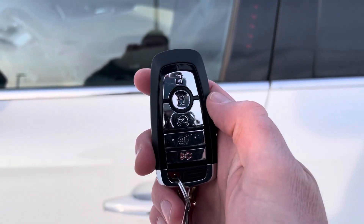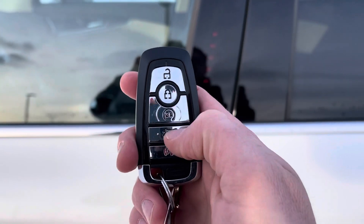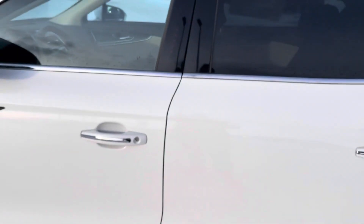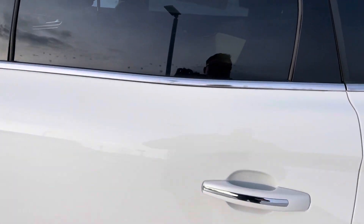You can also use this remote right here, which also has remote start, power lift gate, and alarm. Or you can use the My Lincoln Way app and do it all from your phone.